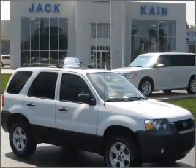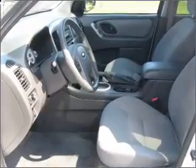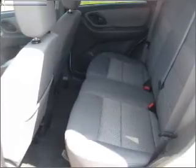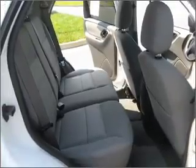Take a look at this 2007 Ford Escape XLT that just came into Jackane Ford. This 4-door SUV comes equipped with a 6-disc CD player, MP3 player, AM-FM satellite capable radio.